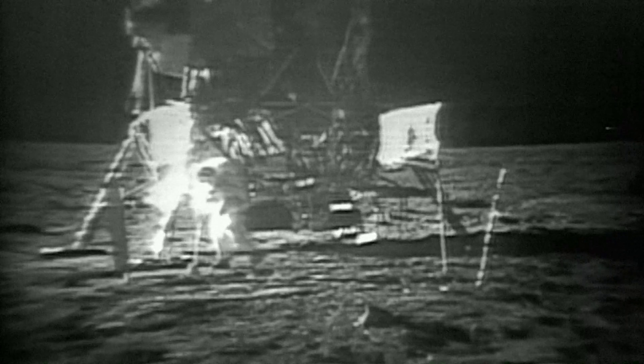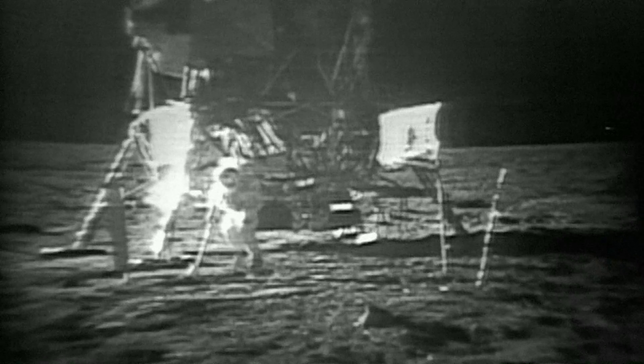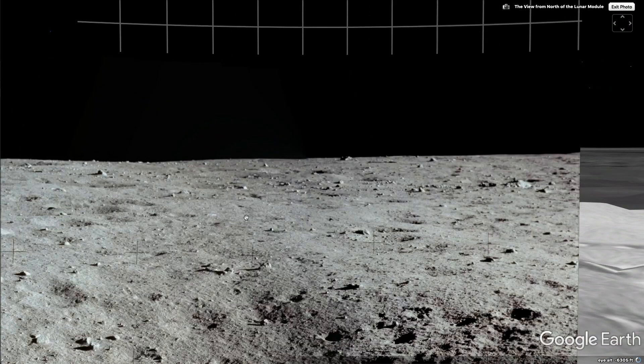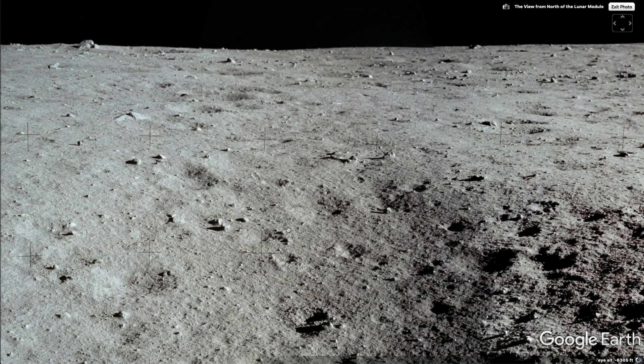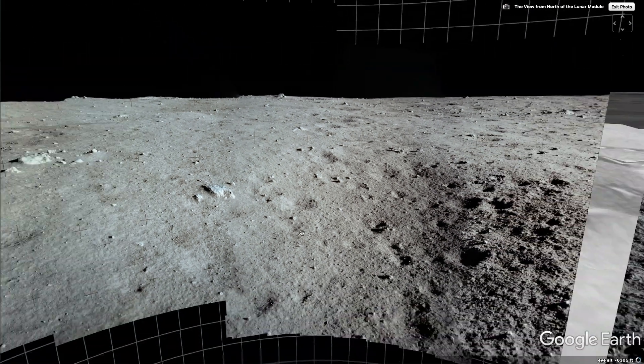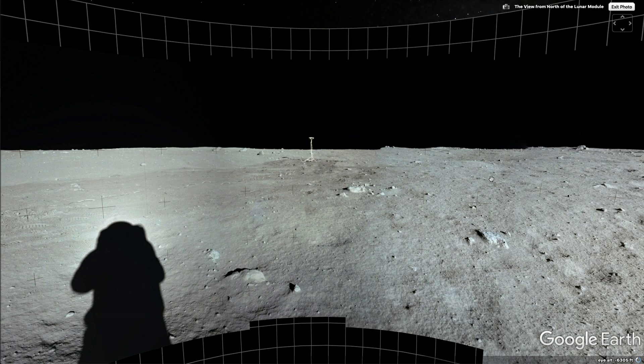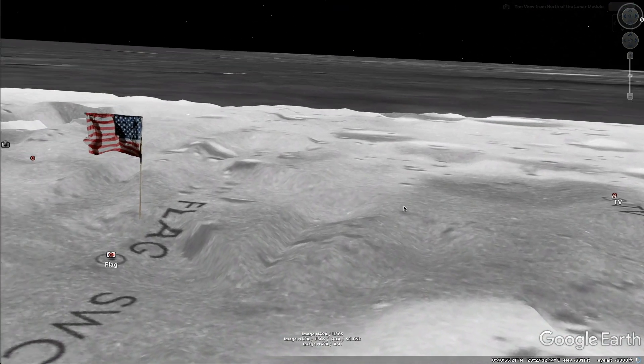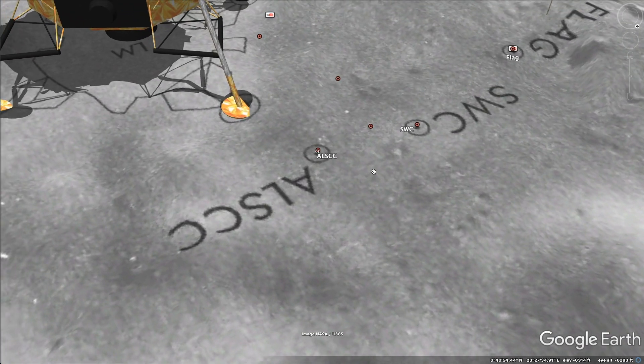They set up a video camera to record as they basically launched back up into orbit, so that you could watch it on TV. Fantastic. Look at that surface — completely untouched. Well, until there were some footprints there. That's pretty cool.